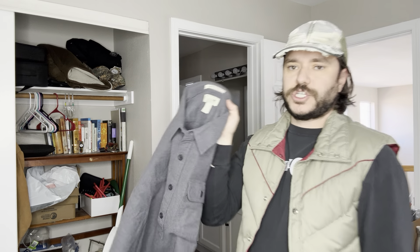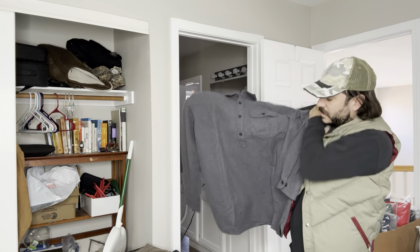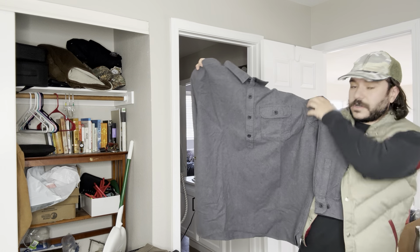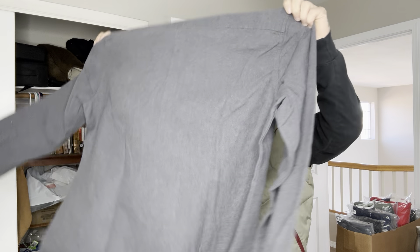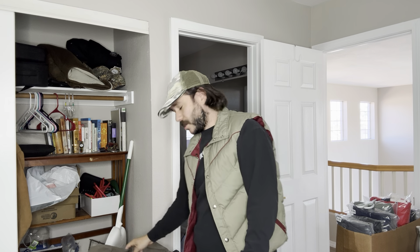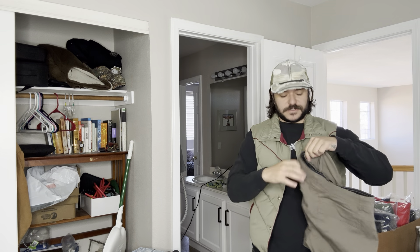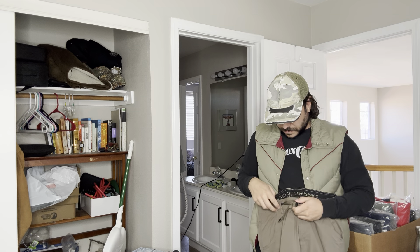We have an L.L.Bean chamois cloth shirt, but this one's cool because it's a pullover — I've never seen one that was a pullover before. The chamois cloth shirts I usually get like 20-25 bucks for. Sometimes in the winter you could pull off 30 bucks.